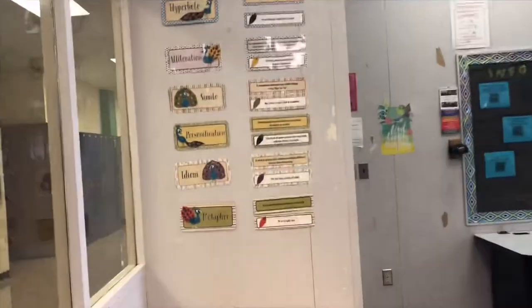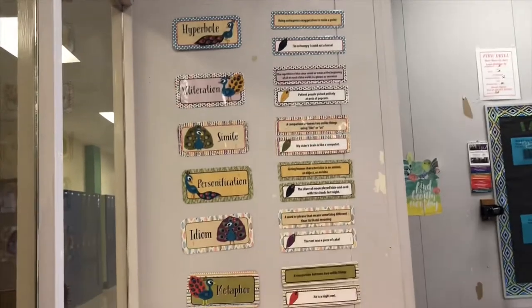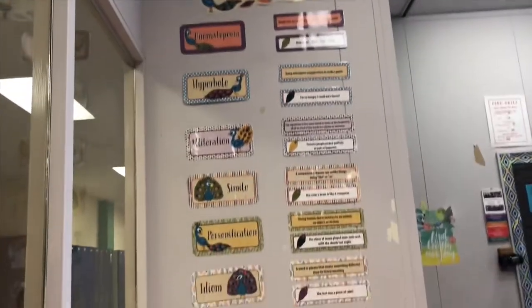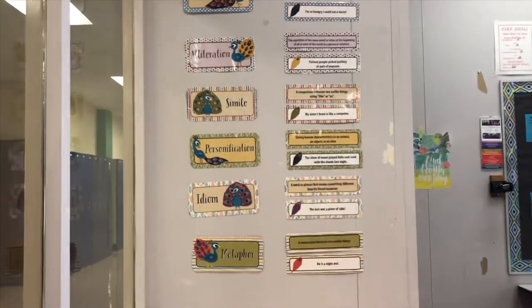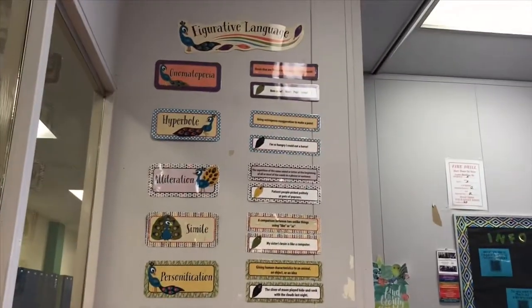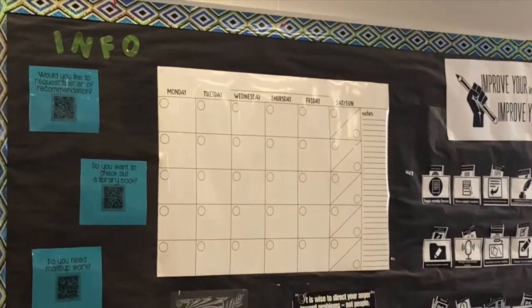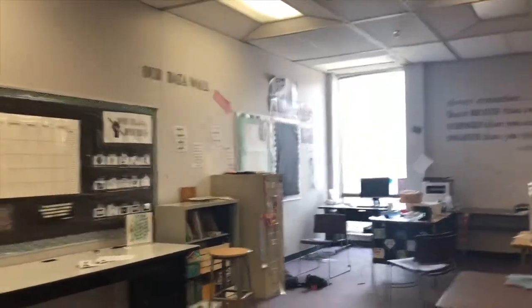Opinion question: I took that peacock figurative language bulletin board set and put it on this wall. It's more of a reference for things students should already know, and each one has a little example and definition. What do you think — is it confusing? I tried to make the colors line up with the definitions, but would you keep it or do something different? I'm trying to decide. I also put up a calendar that I bought at Target on this wall, which I'm going to fill out and use to track assignments.